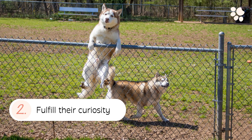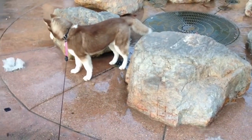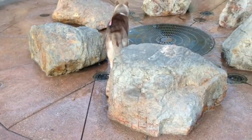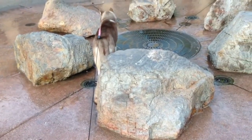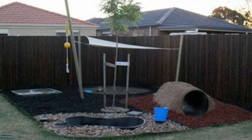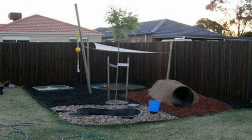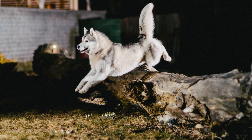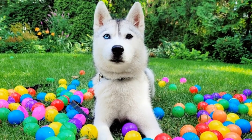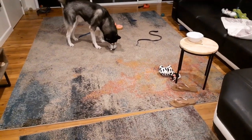2. Fulfill Their Curiosity. Siberian Huskies are highly curious beings. They are also quite determined — if they are inquisitive about a certain something or someone, even at a distance, they will stop at nothing till they get there. One of the best ways to fulfill a Husky's curiosity is by giving them a DIY curiosity box or a bigger setup in the house or yard to explore and sniff. You can put together toys, treats, and make it into a game of treasure hunt.